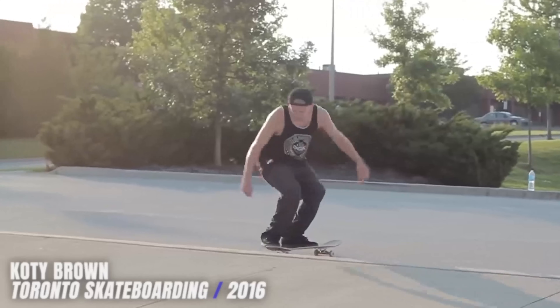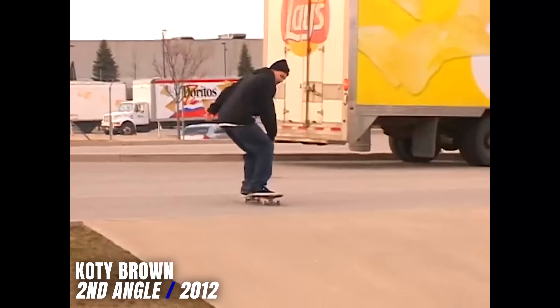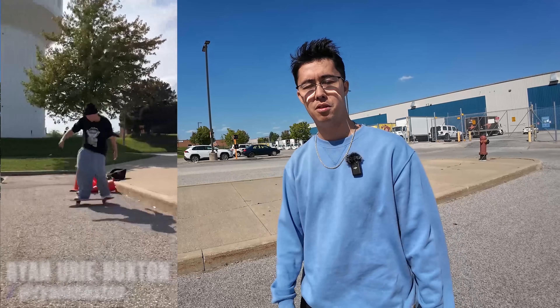Cody Brown did some sick tricks on this one as well. He did a few fakie bigspin variations — fakie bigspin manual frontside 180 out, and fakie bigspin nose manual nollie back 180 out too, which is actually one of my favorite tricks to go down on the manual pad. Ryan Buxton also did fakie bigspin manual on this as well.